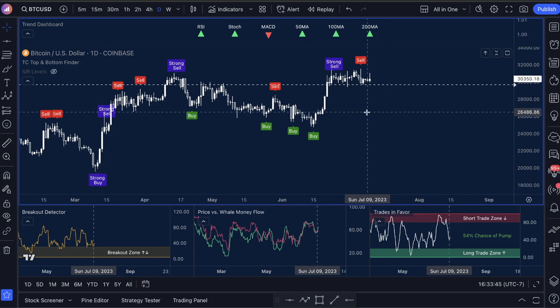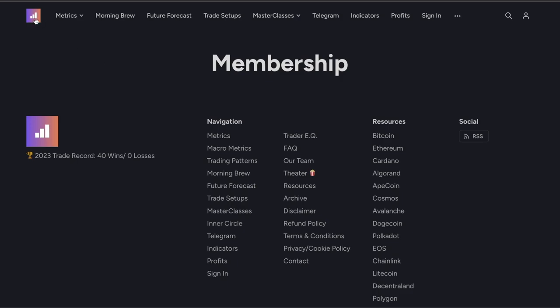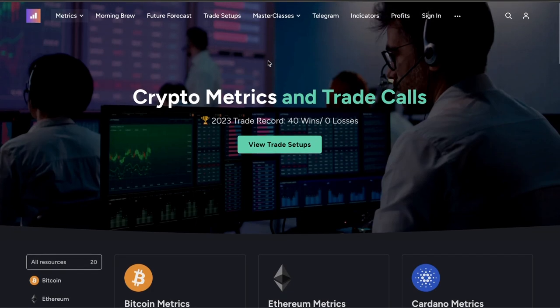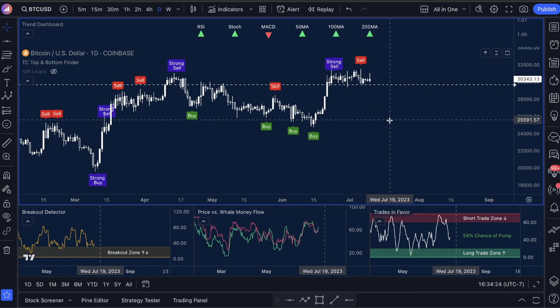In today's video, I want to show you guys how we time our entries. We actually have a really good record, so let me show you guys some proof. We have a website called Trade Confident and we are a metrics and indicator company. We actually code metrics for TradingView.com users and we've done very well making people tens of thousands of dollars. We're 40 wins and zero losses for the year so far — it's the highest win rate you can probably find anywhere on YouTube.